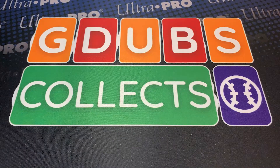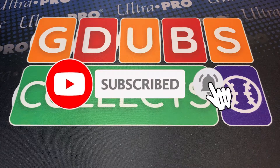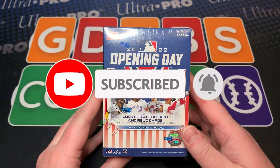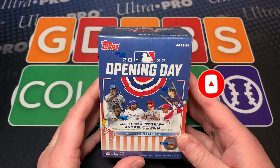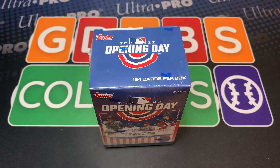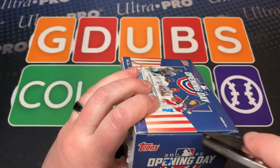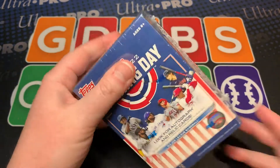Batter up sports card fans — today is not opening day, it's Sunday fun day, but we are going to be opening possibly our only box of this year. I found this at Target, it was retail, and I said, you know what, let's give it a shot.